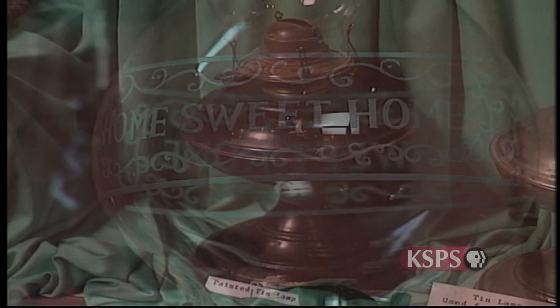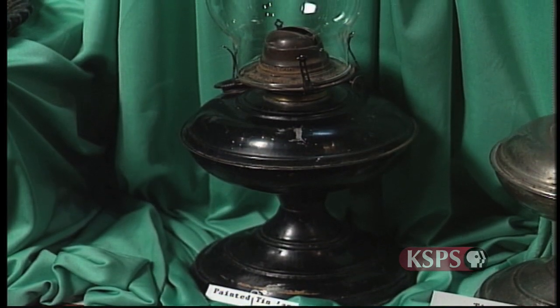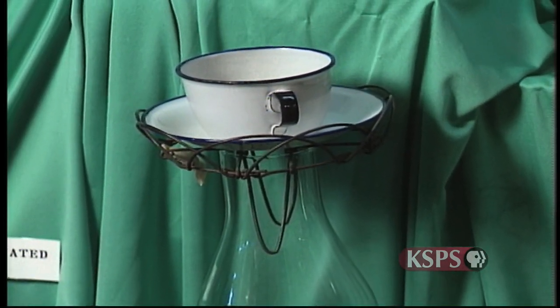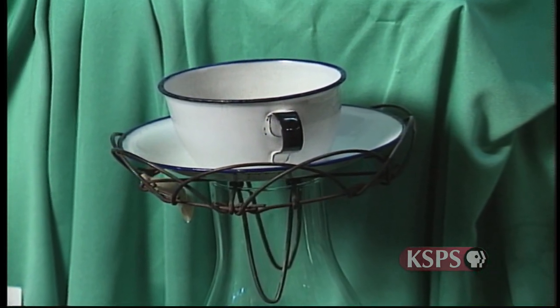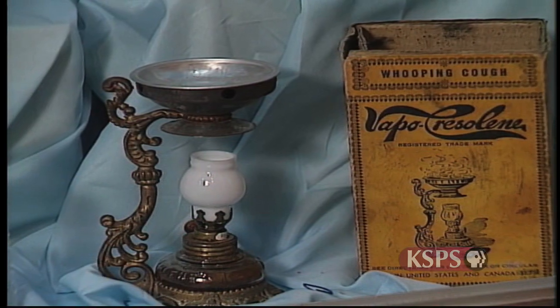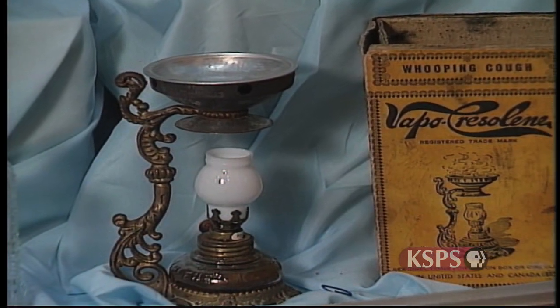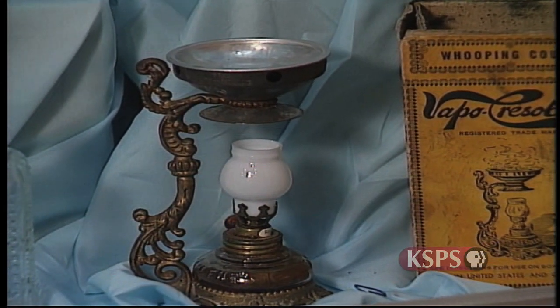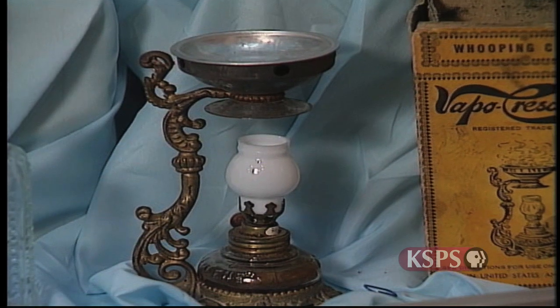Even in the home, lamps performed special functions beyond giving light. Some lamps had a small wire frame that would allow for heating coffee in an enamel cup or for toasting bread. A vapocrysaline lamp was meant to heat camphor, pine tar, or a substance called chrysaline, which was used to treat respiratory problems like asthma or bronchitis.